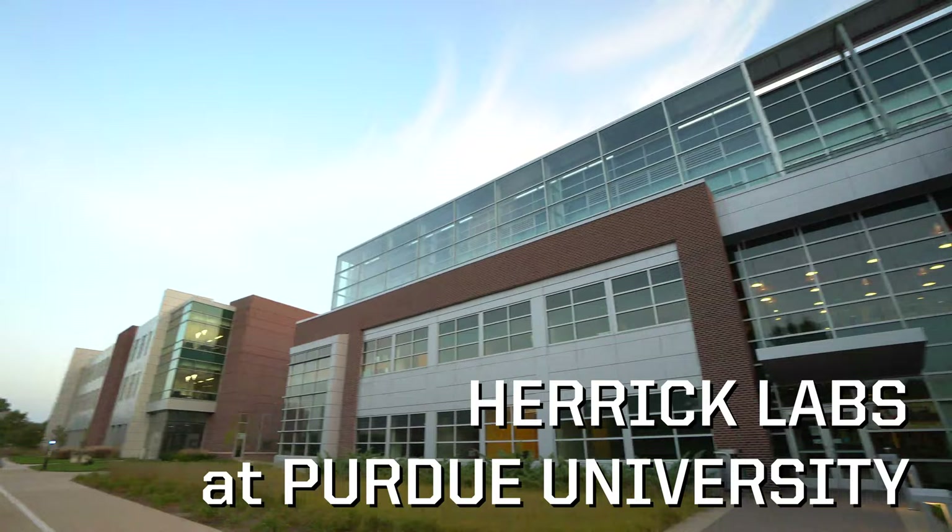Welcome to the Herrick Labs at Purdue University. It's the largest academic HVAC lab in the world.